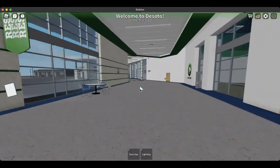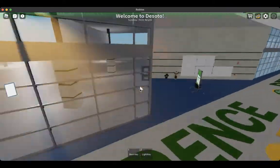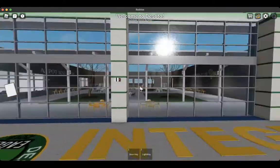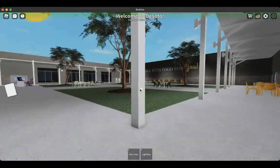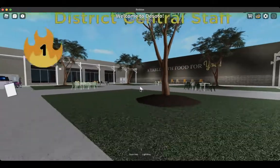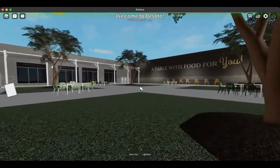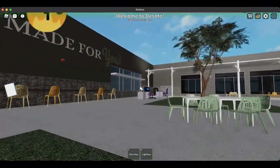Now if we make our way past the cafeteria, past the student entrance, we find the courtyard. This courtyard is utilized for science classes, other types of classes which teachers can plan for you to come out here, and for breakfast and lunch.